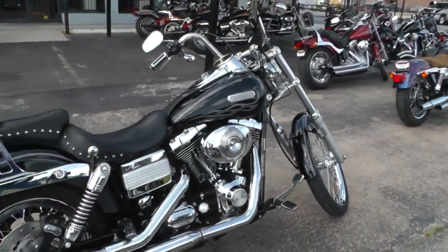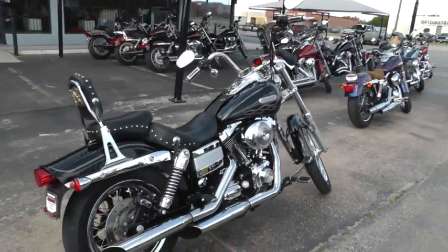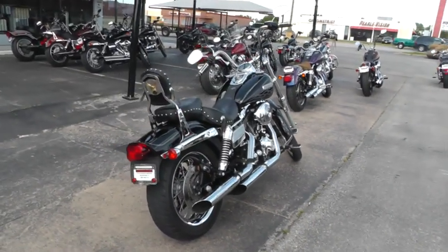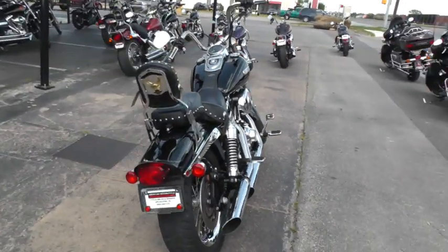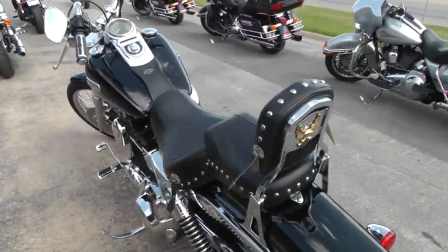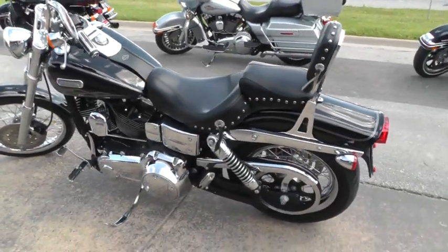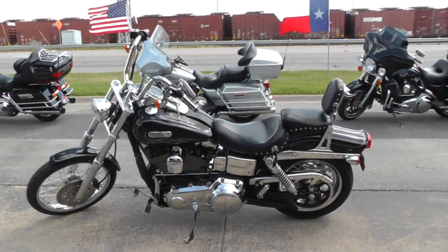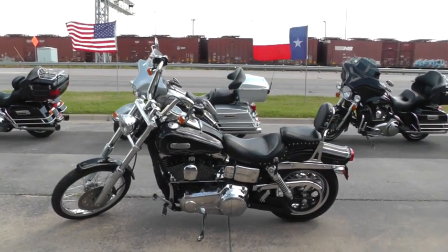If you'd like to know more about it, call our sales team toll-free at 888-400-1151. Go online to see our complete inventory of good, clean, used motorcycles, foreign and domestic, at cleanharleys.com.